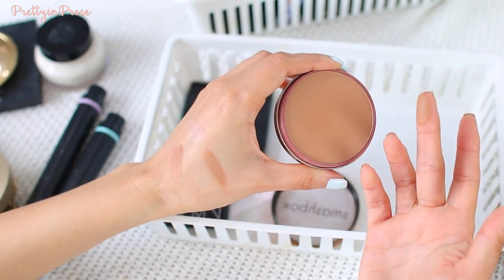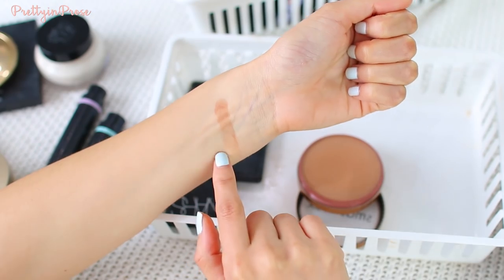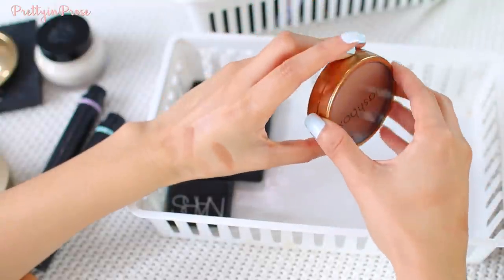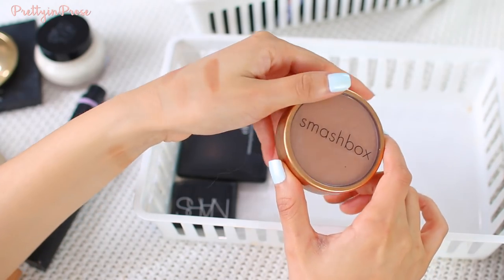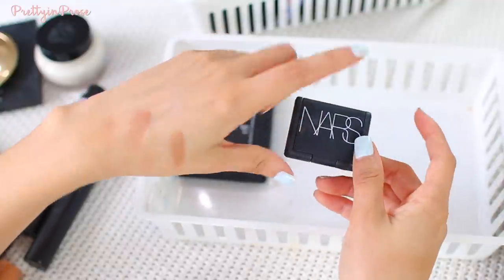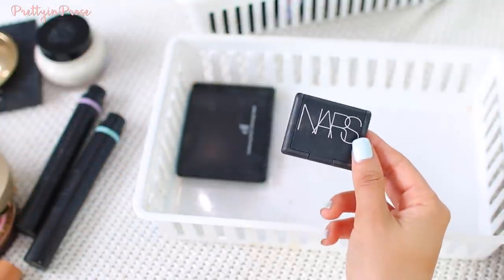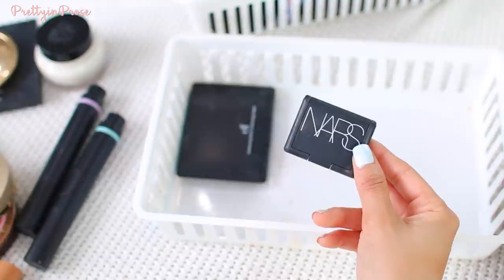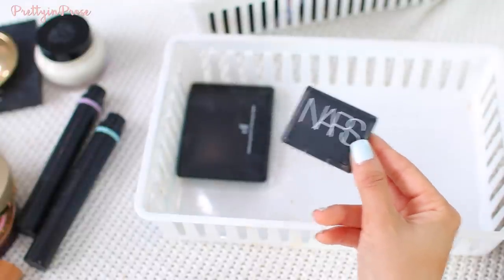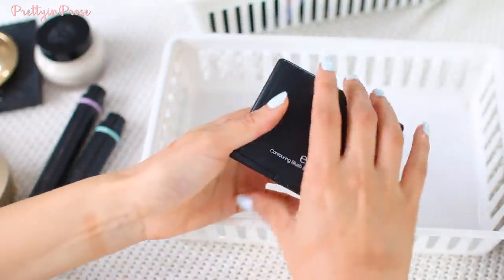I have the Smashbox Bronze Lights Suntan Matte bronzer. It is so incredibly smooth, though I feel it's a little bit dark and a little red-toned for me. That incredible smoothness is what's making me want to hold on to it. I also have a little mini NARS Laguna bronzer. I got rid of the full-size last year because I've never really fallen in love with it — it looks too harsh and not flattering on my skin. But just for experimenting and dupe-testing purposes, I'll hold on to this mini.